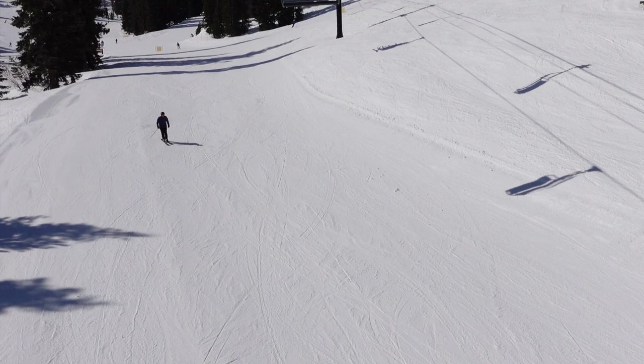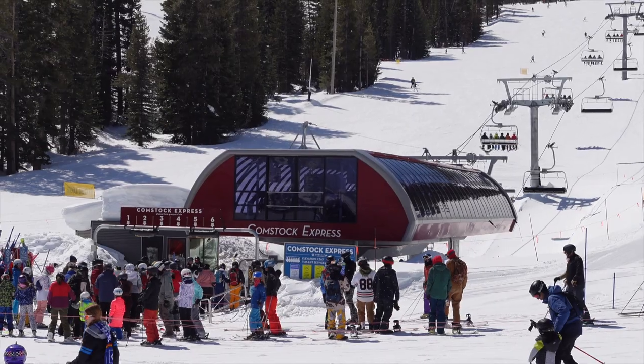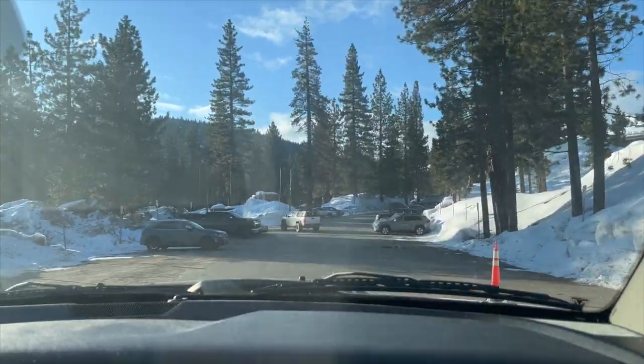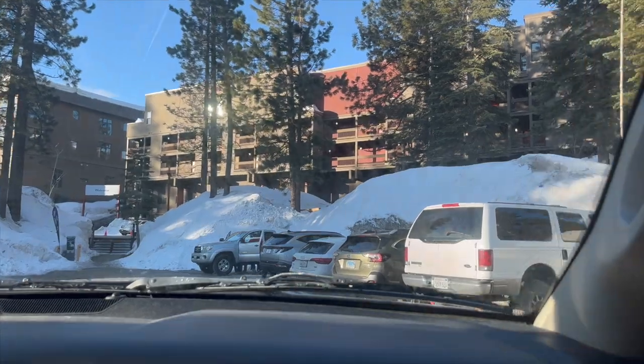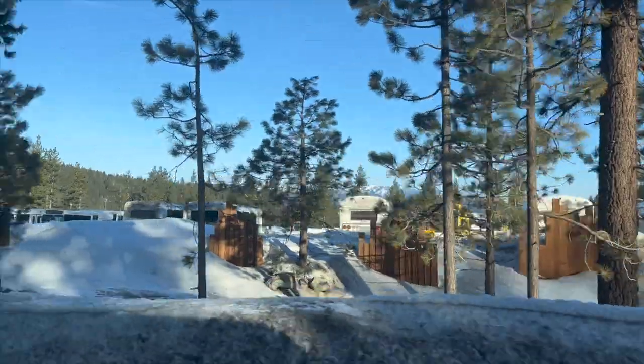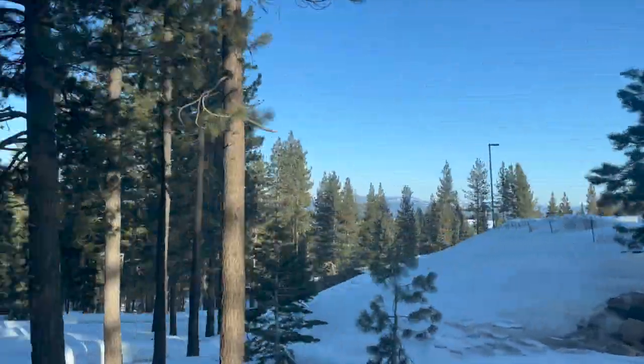Like many ski resorts in Lake Tahoe, North Star gets very busy especially on the weekends. I recommend going on a weekday if you can, and getting there before 9am to increase your chances of getting parking. Otherwise you might be stuck taking the shuttle, which is free but a lot less convenient.